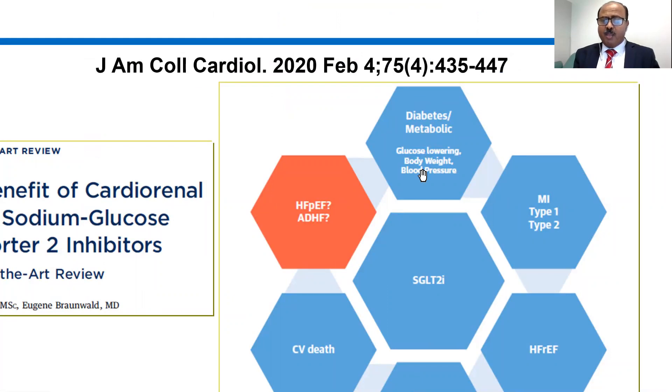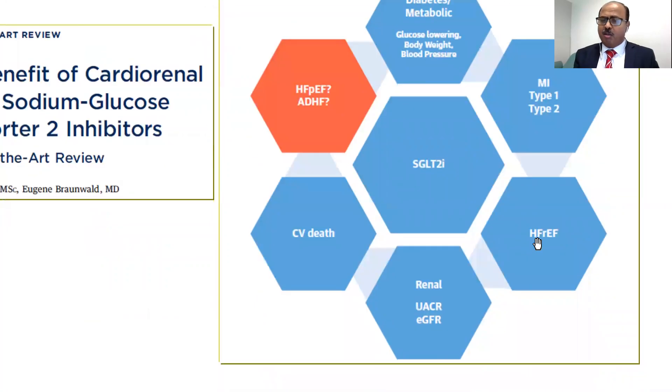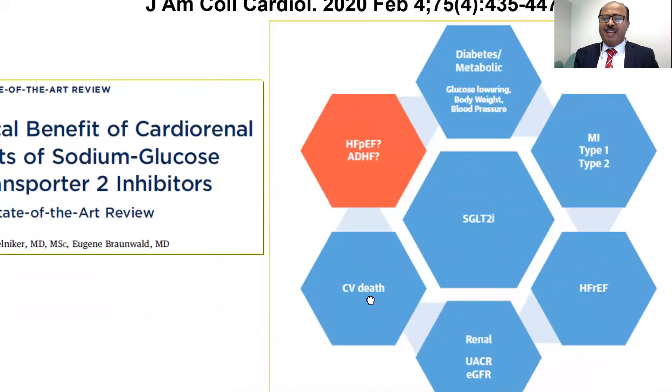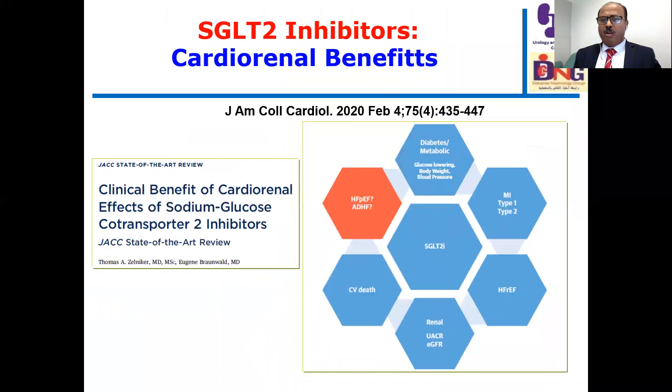SGLT2 inhibitors are beneficial across multiple domains: diabetes and metabolism including glucose lowering, body weight reduction, blood pressure reduction, myocardial infarction prevention, heart failure with reduced ejection fraction as demonstrated in these two trials, renal outcomes including urine albumin-to-creatinine ratio and estimated GFR, and cardiovascular outcomes broadly. Areas still needing further evidence include SGLT2 inhibitors in heart failure with preserved ejection fraction — ongoing studies are underway — and in acute decompensated heart failure, where benefit has not yet been established. For chronic heart failure, they are clearly beneficial.